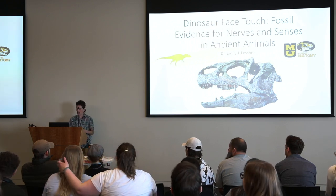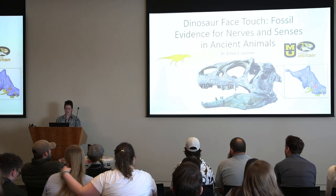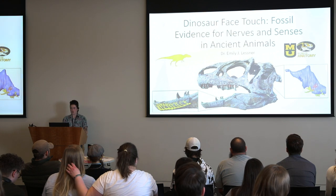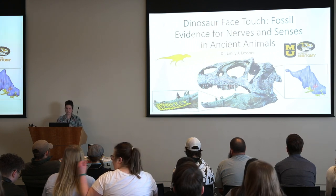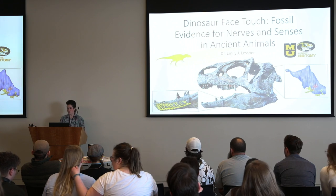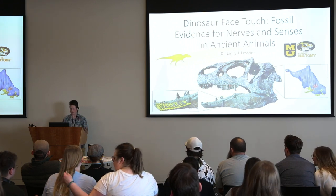So my job is to reconstruct these soft tissues — things like brains (that's an Allosaurus up there, and that's its little brain) — and then nerves also, as those pass out into the skull. I'm going to take you through how we do this and make pretty good hypotheses of what we think these animals were doing when they were alive.